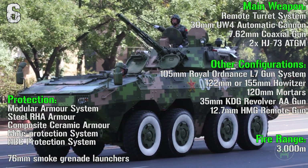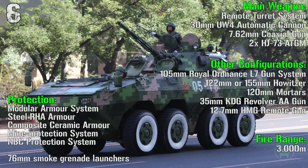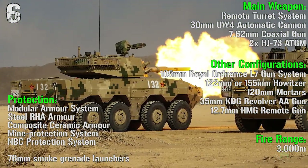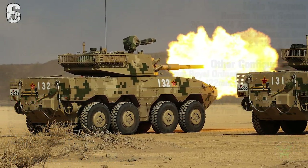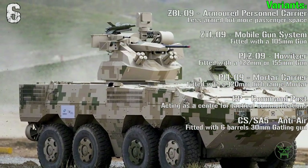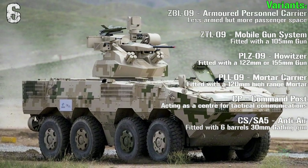We also have 76 mm smoke grenade launchers. Other configurations include a 105 mm gun system, 122 or 155 mm howitzer, mortars, anti-air gun, and automatic cannon. The main variants are the APC, mobile gun system, howitzer, mortar carrier, command post, and anti-air.